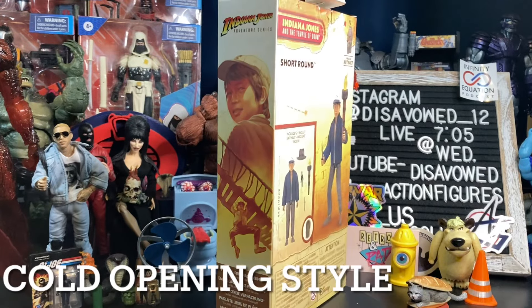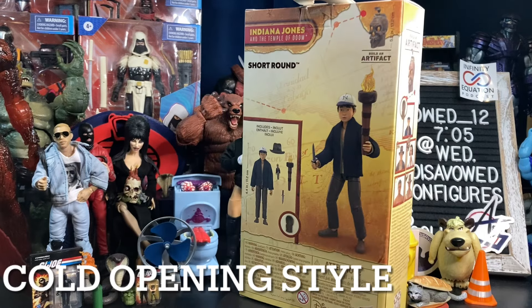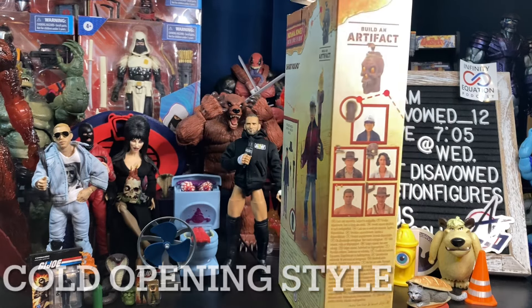His name is Round, Mr. Short Round, and he'll make sure to remind you to call his friend Dr. Jones.